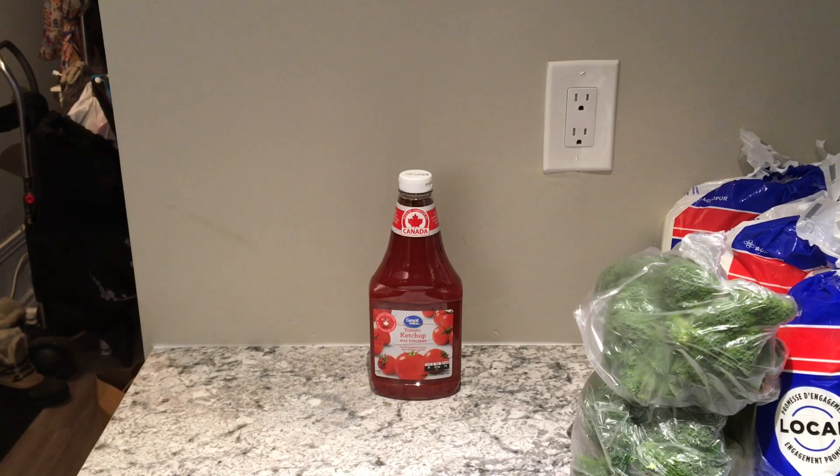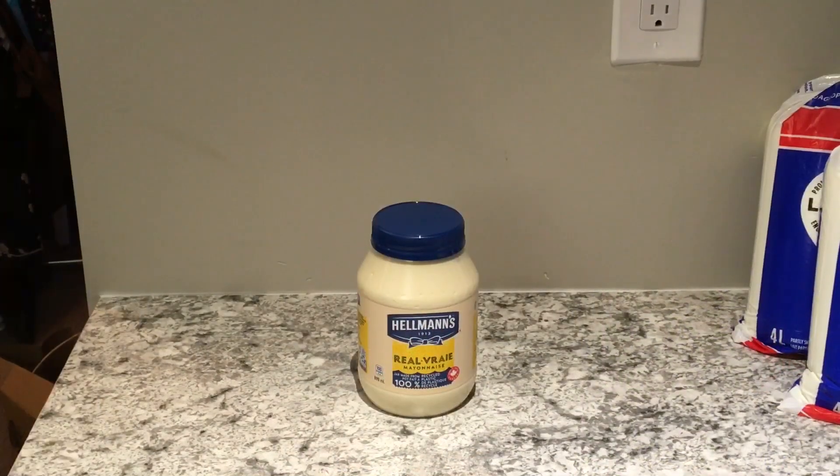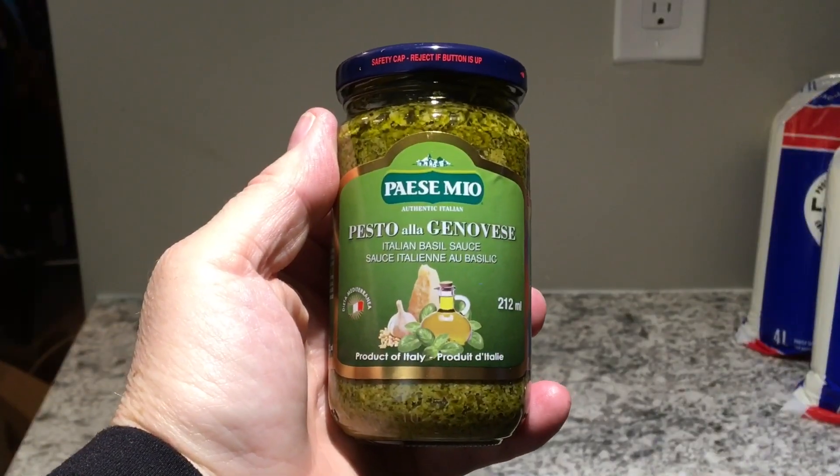We have been out of ketchup since we moved on December 19th. A family member was going to pick it up a couple of days ago and I said just hold off, I've put it in a grocery order. The Hellmann's brand mayonnaise cost four dollars and forty-seven cents and it is 890 milliliters.